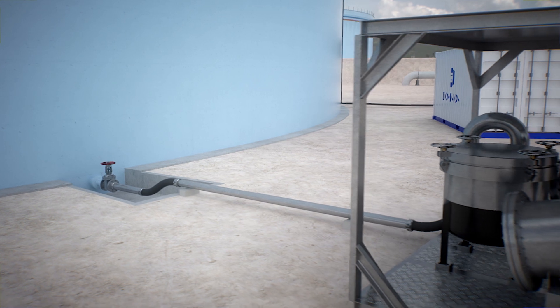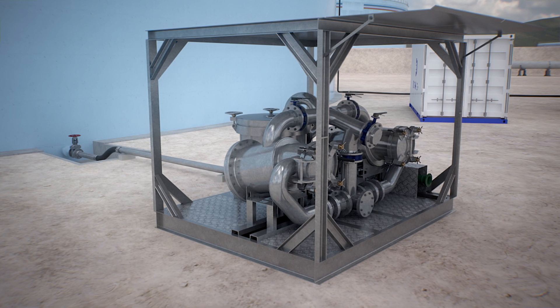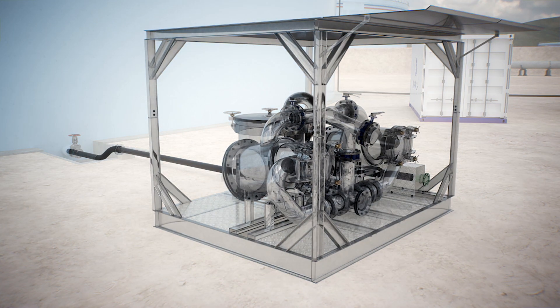The filtration module is connected to the tank that is going to be cleaned by bottom water drains and other suction points. The product passes through the different mechanical filters the unit has.